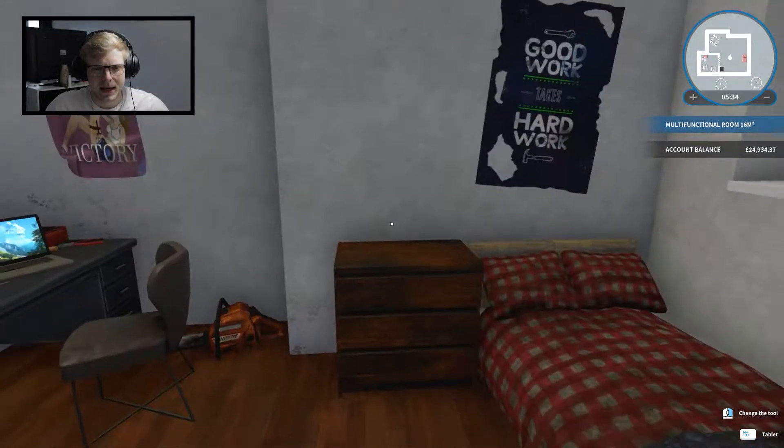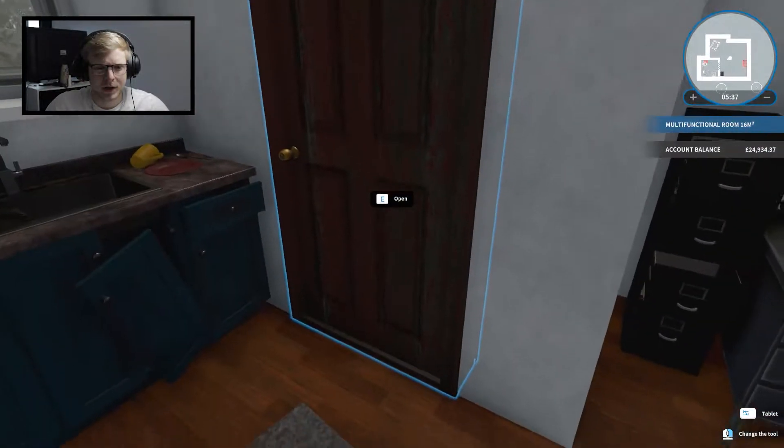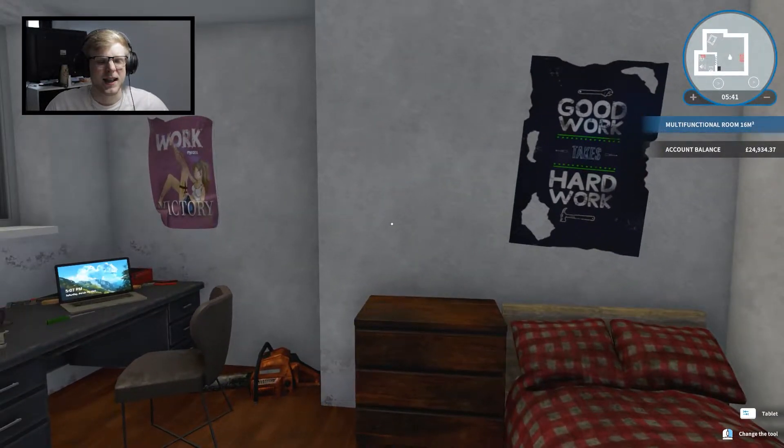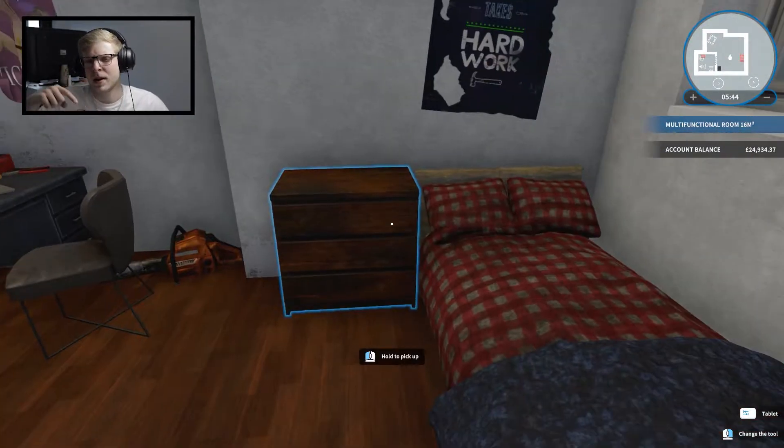Okay, here we are back again in my place. I really probably should make this place look better but I don't really have that much money at the moment, so we should probably work and then make it better. But let's jump into the first job.